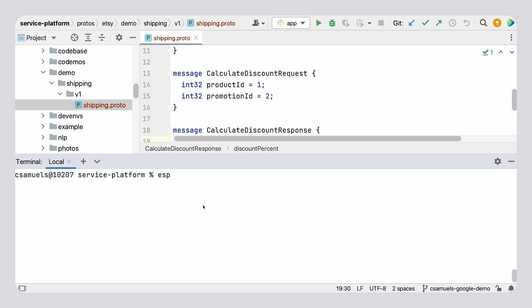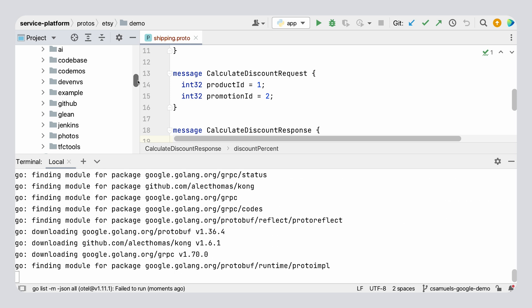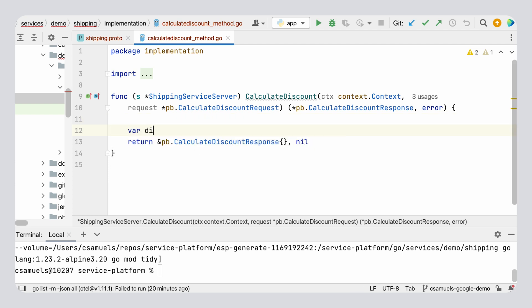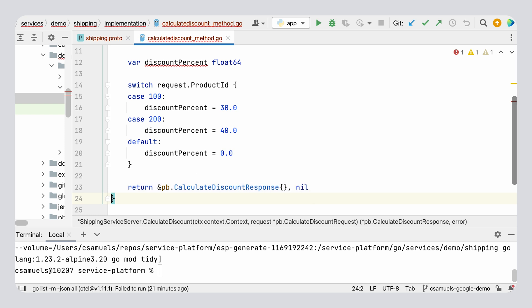Once you're done with your service definition, you're almost ready to start coding. But first, you're going to need to select which language you'd like to code in, and then run the CLI's ESP generate command. We've named this step generate because it generates all the templates you'll need to start coding in the language you've chosen. We'll choose Go for our shipping discount service example. This will run for a while as it's installing packages and creating various files needed to build and run the service. And now that it's done, we have our auto-generated code stubs where I can just start coding the business logic. For example, this service might return a discount of 30% for product ID 100, 40% for product ID 200, and if it's neither, the discount is set at zero. Then the service returns the discount in the calculate discount response.